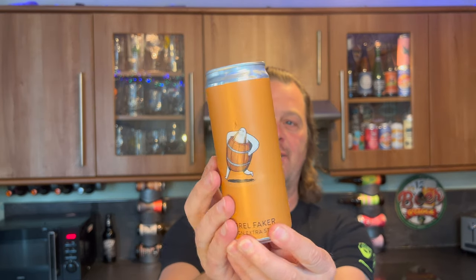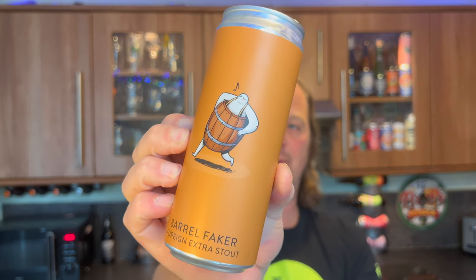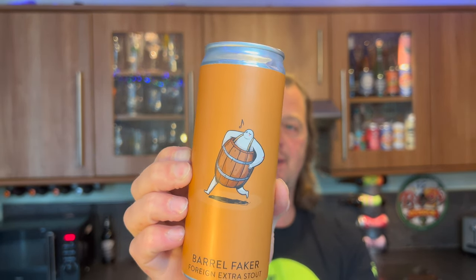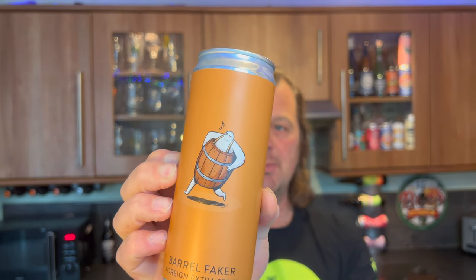It's beer o'clock on me little craft beer channel. Carrying on with our Ukrainian craft beer week, we have Va Va Brew Barrel Faker Foreign Extra Stout. This beer is coming in at 7.6% ABV and 47 IBUs.